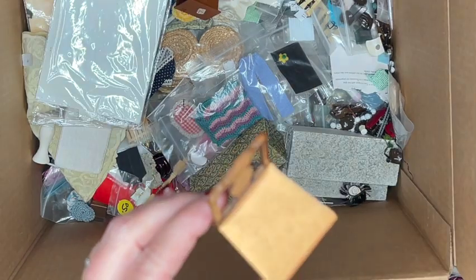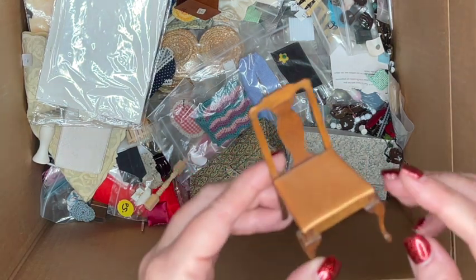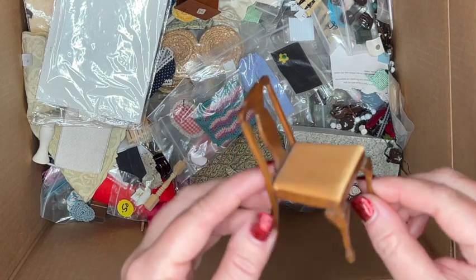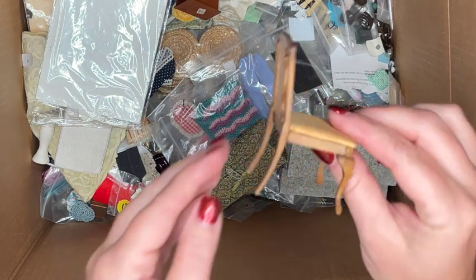This is a beautifully made chair — very traditional looking with kind of a fiddleback design. It feels very handmade but very well done, like an artisan put it together. Even the seat cushion is well done.